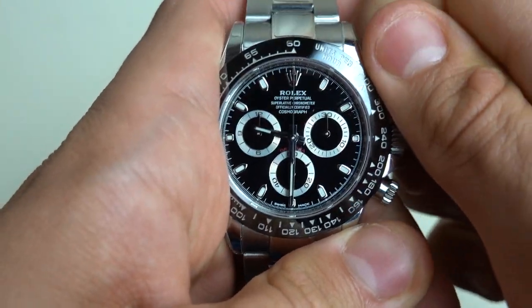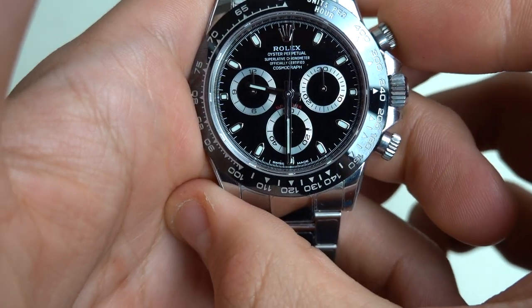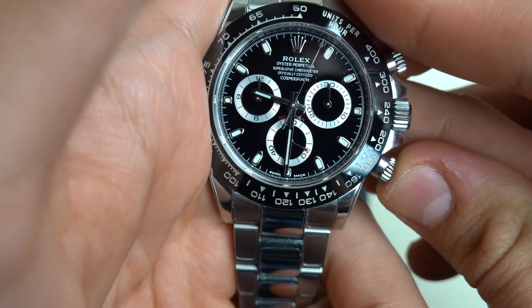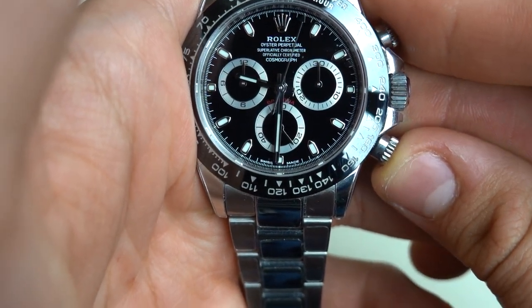It has the famous vertical clutch chronograph system, which does not need to be stopped before the watch runs out of juice.